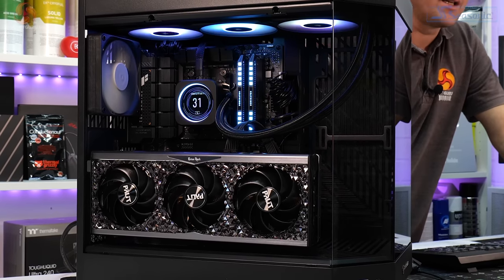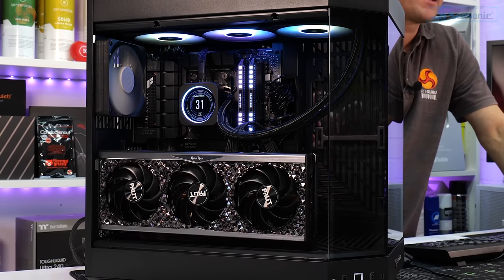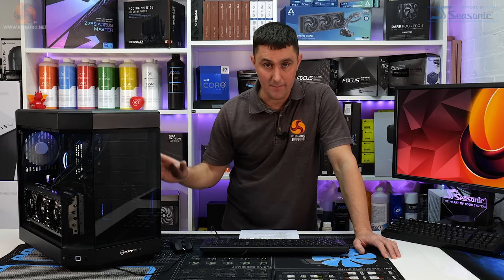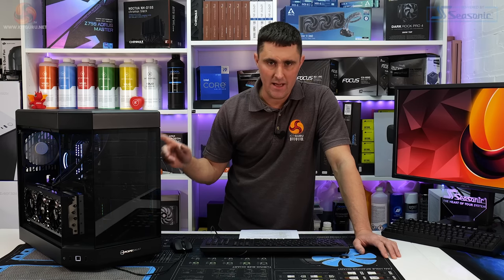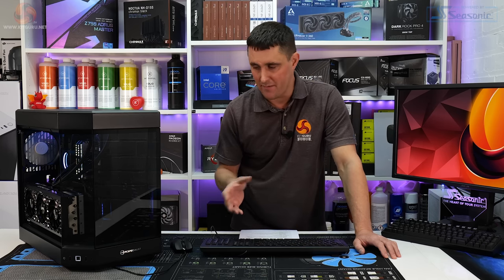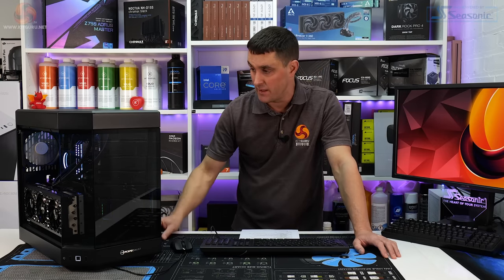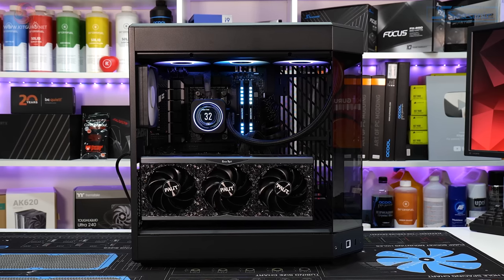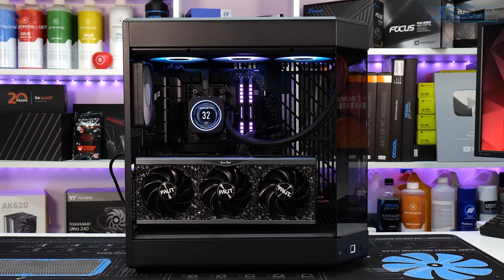The CPU is an AMD Ryzen 9 7950X3D — the latest AMD CPU with 3D V-Cache. Leo reviewed that CPU recently and absolutely loved it for gaming. The 7800X3D has since released and is probably slightly better for gaming, but the 7950X3D is still a great gaming CPU. The motherboard is an Asus TUF Gaming X670E Plus Wi-Fi, with DDR5 and PCIe 5 — everything you need for gaming and more.